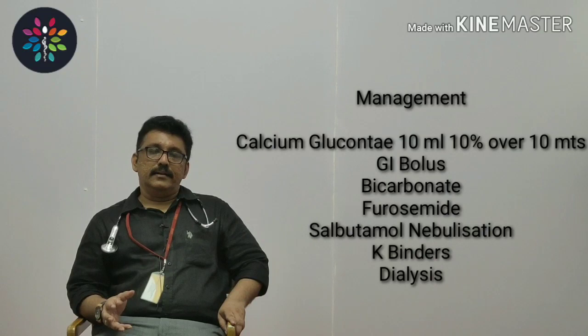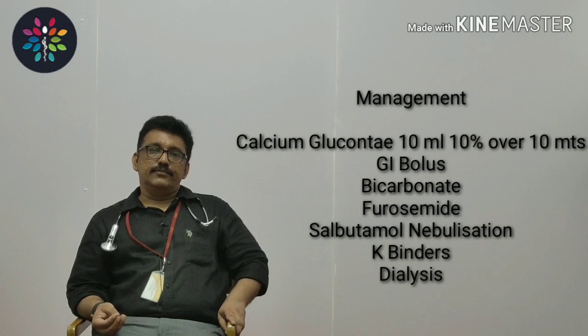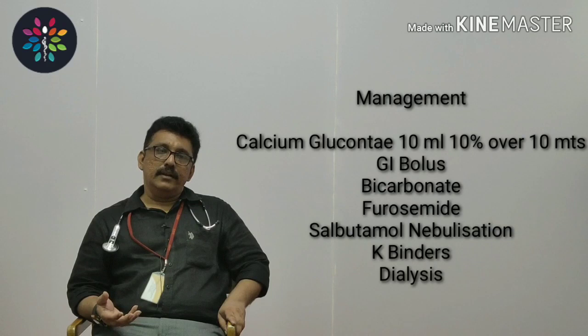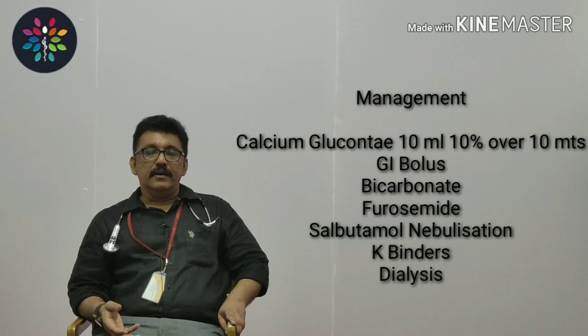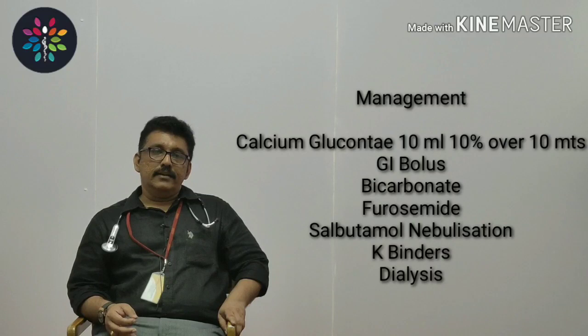The next step is to shift potassium into the cells, since it is causing problems in the blood. You can use insulin-dextrose infusion: dilute 100 ml dextrose with 10 units of insulin and give it over 10 to 15 minutes. This shifts potassium into the cells. Remember, many patients with diabetic nephropathy have very high blood sugar, making it difficult to give dextrose, so you may give insulin alone. Both insulin and dextrose independently can shift potassium into the cells.